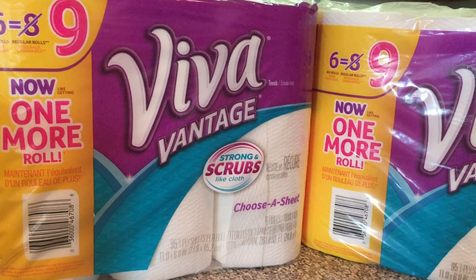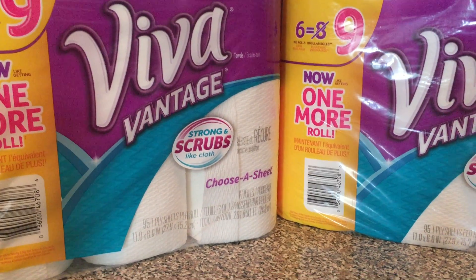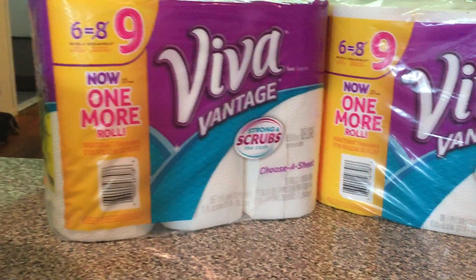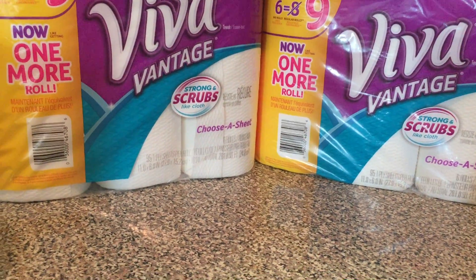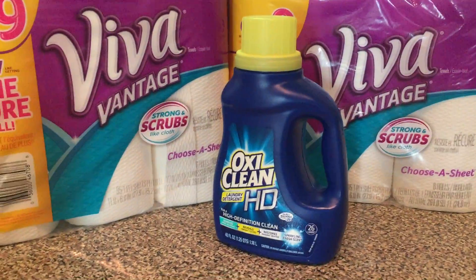For new couponers: make sure you sign up for the Plenty Card in the Rite Aid store — it's free to sign up. Download the app, and you can use what's called Load to Card. In case you don't have printable coupons, sometimes they have coupons available right in the app.